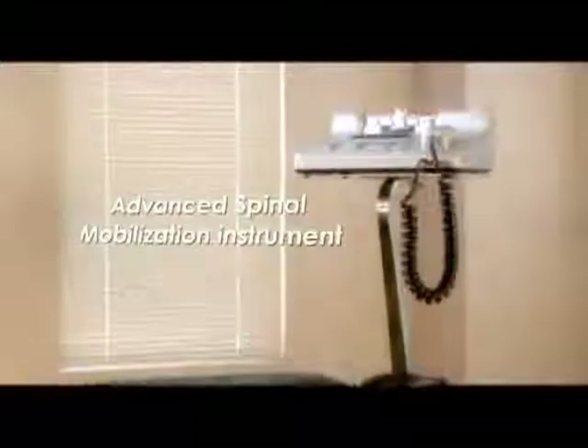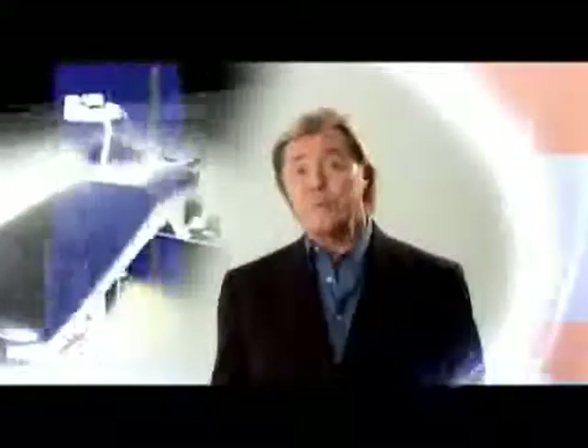We know that every patient and every back is unique and demands individualized and specialized treatment and attention. As a physical therapy center with a comprehensive and thorough understanding of the spine and an intricate knowledge of its function, we believe that the treatment of the back with the Advanced Spinal Mobilization Instrument delivers superior results.